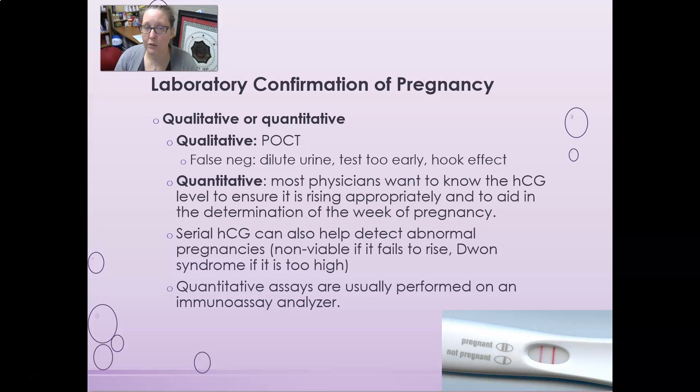A quantitative test gives you an actual concentration. Most physicians want to know the actual HCG concentration to ensure it is rising appropriately and to help determine how many weeks along the pregnancy is. Serial HCGs — done several days apart in a row — can also help detect abnormal pregnancies. For example, a non-viable pregnancy may fail to rise as expected. In Down syndrome, HCG may be too high. Quantitative assays are usually performed on an immunoassay analyzer.